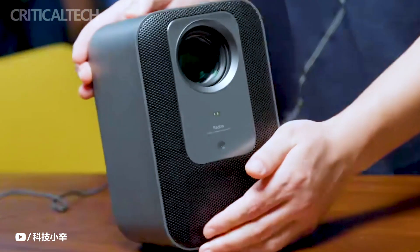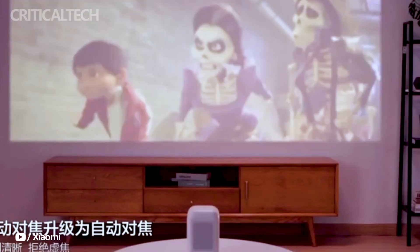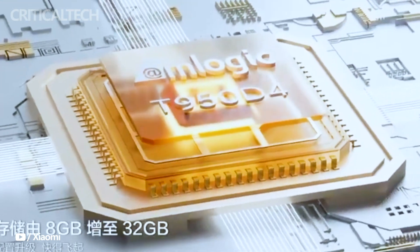One of the standout features of these projectors is their native 1080p resolution and 1.2-to-1 throw ratio. This configuration enables them to project a vivid 100-inch screen from a distance of approximately 2.5 meters, creating an immersive viewing experience for users.